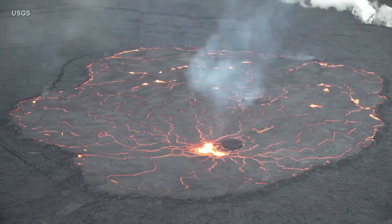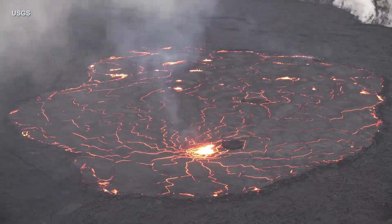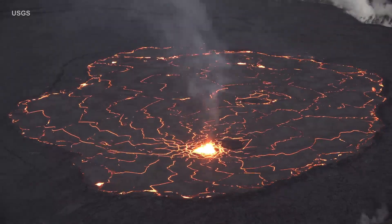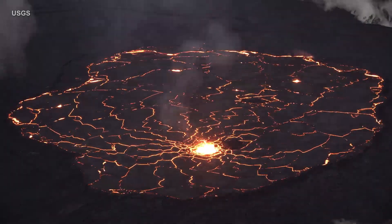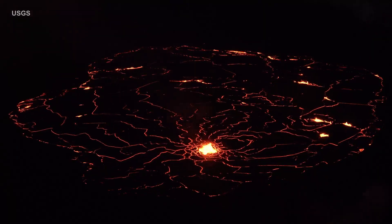This time-lapse video recorded in late January by the Hawaiian Volcano Observatory shows an hour and a half of activity. Lava upwells at the fountain source and spreads out towards the lake margin, where it downwells. As the sun sets, the lava appears to glow, and patterns in the molten crust become more evident.